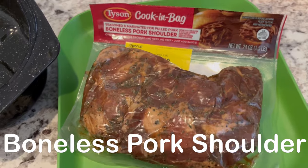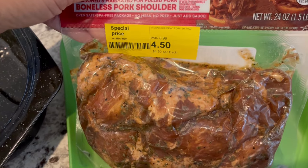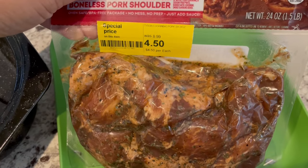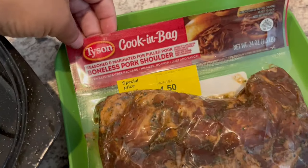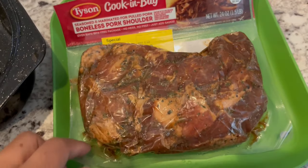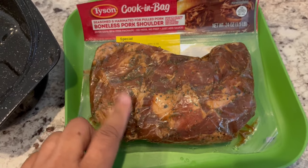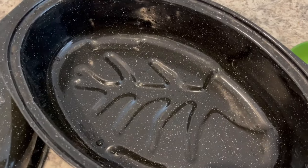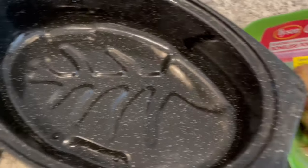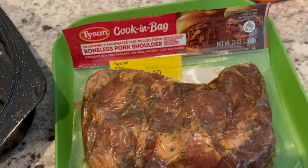Hey guys, so for dinner tonight, we are having this boneless pork shoulder that I had in my freezer. I got it from Target over the summer — it was $8.99, but I got it for $4.50. It's seasoned and marinated, and you're actually supposed to cook it in the bag it's in. I don't feel comfortable doing that, so I'm going to take it out of the bag and put it in my little mini roaster, and cook it covered for 90 minutes, just like the instructions on the package say. I will be back.